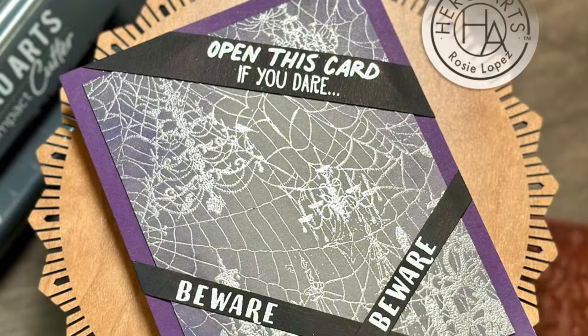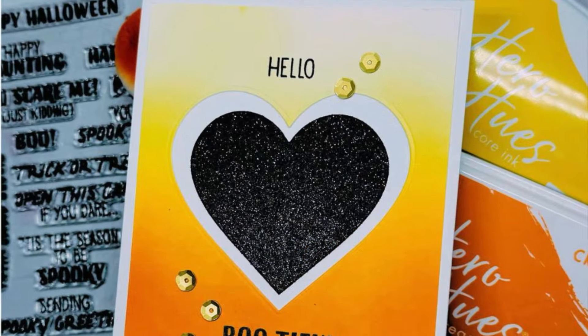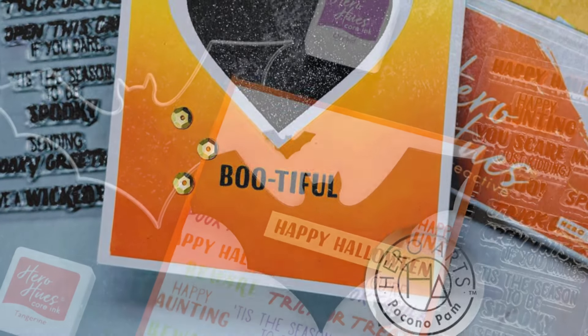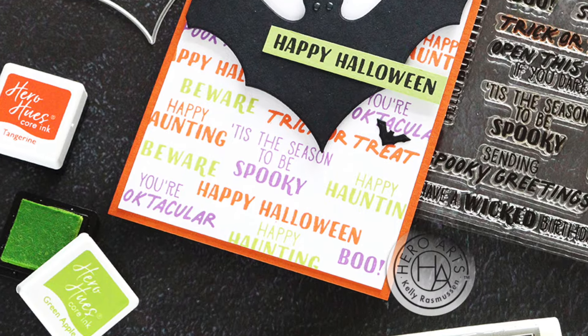The sentiments are designed in playful fonts that capture the spirit of the season and are perfect for adding a hauntingly delightful touch to your Halloween cards when used as the main sentiments or combined to create a bewitching background.